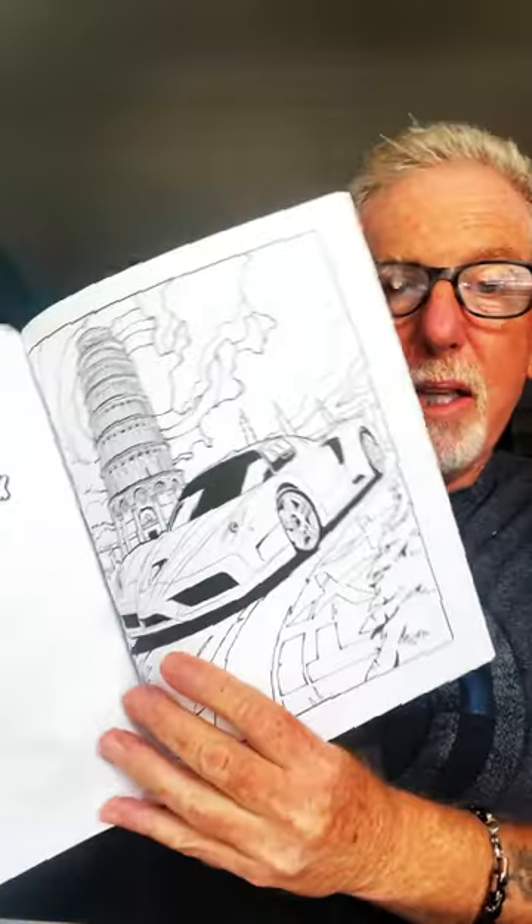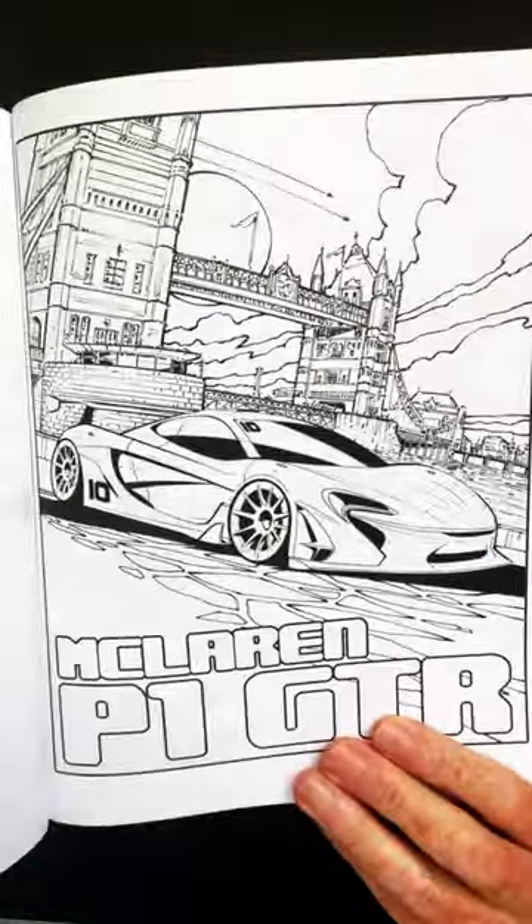There's some incredible stuff — the 2005 Ferrari FXX, really neat stuff that you can color, mostly exotic cars, and that's what he's known for. Here's the McLaren P1 GTR, really neat stuff.